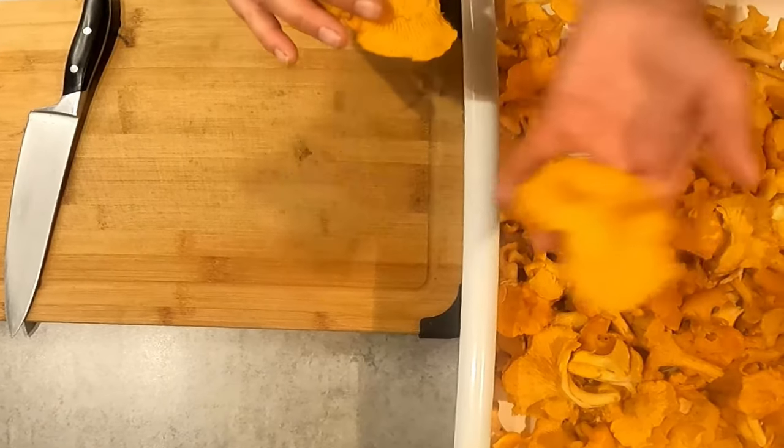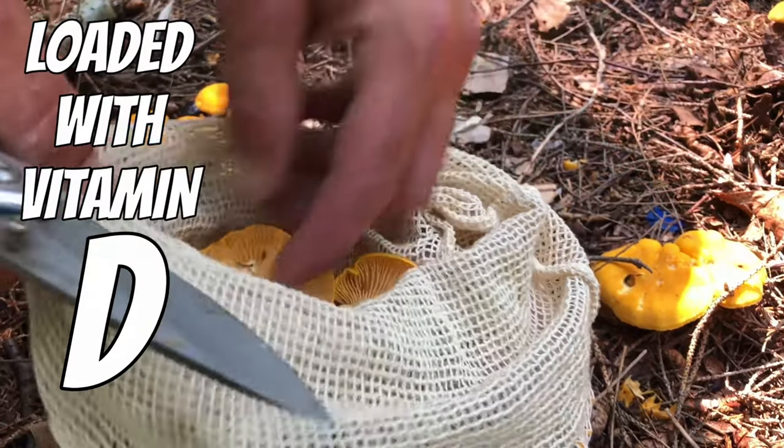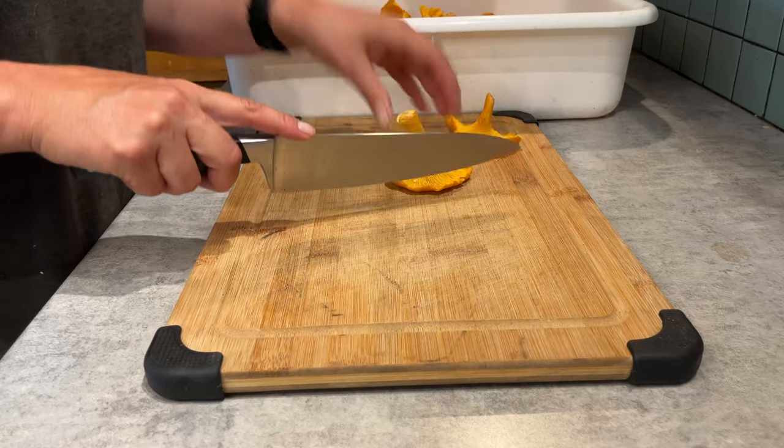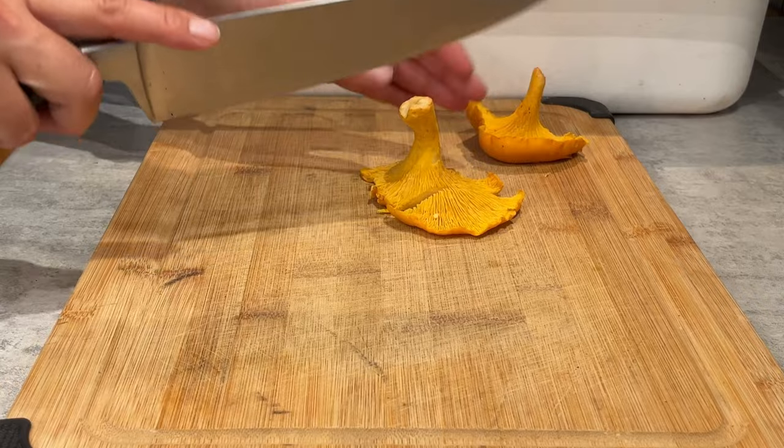Just look at these mushrooms — they are beautiful! Chanterelle mushrooms are renowned for their high vitamin D content due to exposure to sunlight in their natural habitat. A half cup of chanterelles provides 30 to 100 percent of your daily recommended intake.